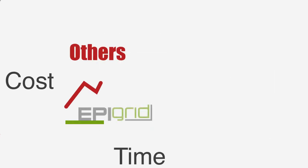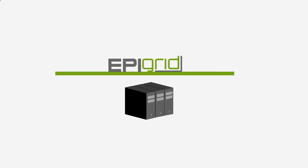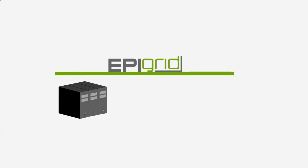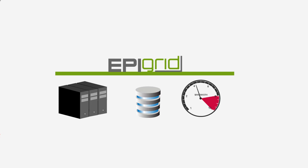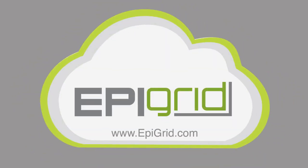Unlike other cloud solutions, EpiGrid products and services are provided under a fixed monthly cost that includes not only the server hardware and licensing at the host, but also the HD storage for your data, plus the bandwidth to facilitate data transfer to and from the host — all under an easy-to-understand fixed monthly rate. So if you want the cloud for your CAD department and all the benefits it provides, but not the IT burden that comes with it, then EpiGrid is your only answer.